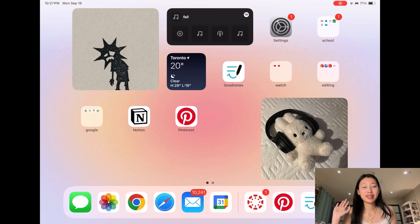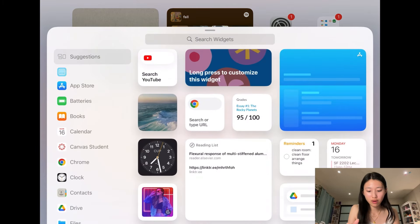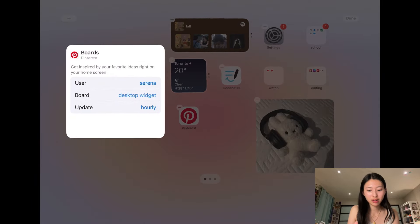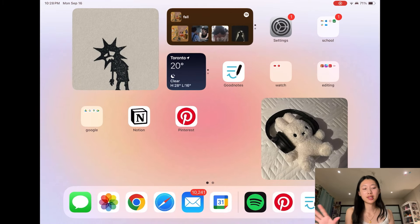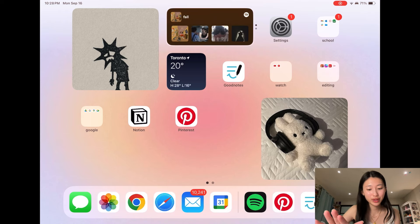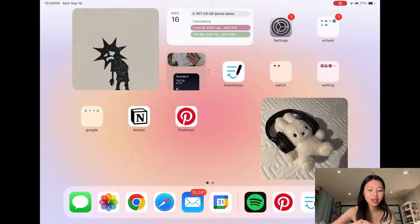Let's get into exactly what is on my iPad. Having a really functional digital space is so helpful. This is just my iPad home screen — the widgets I have are two Pinterest ones. All you have to do to get a widget is press and hold on the screen, click add, and find any widgets you want. I also have a Spotify widget, a Google Calendar widget, a weather app widget, and another tiny Pinterest one. I love these smart stacks.